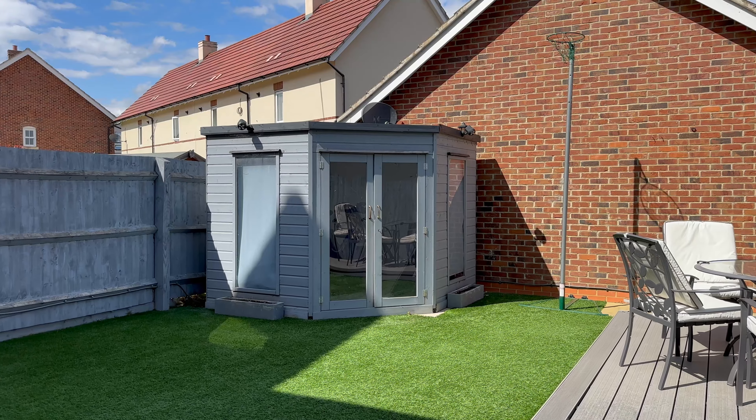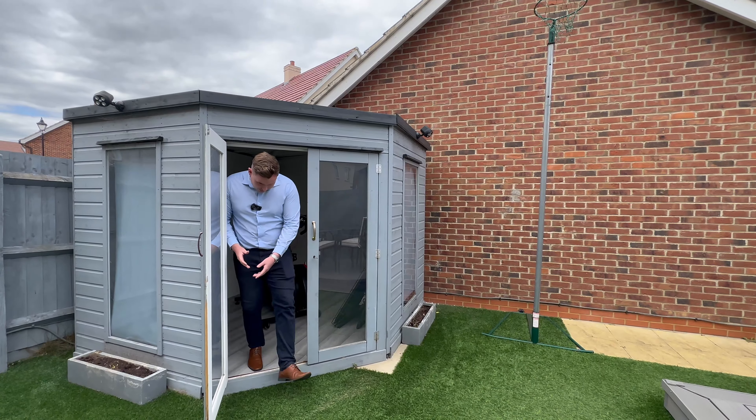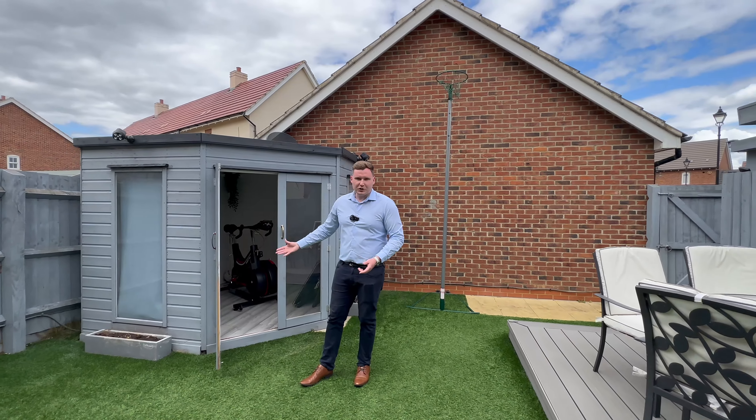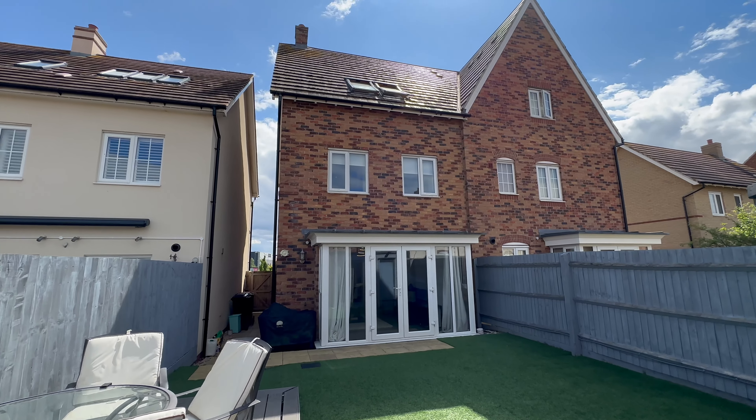In here, this is a really great addition — we've got this summer house out here with power in here. As you can see it's been used a bit as a storage area and a sort of work from home gym, but you've got so much you can do in there. You can have it as a children's area if they want to be outside, a work from home office, your gym — anything you need.